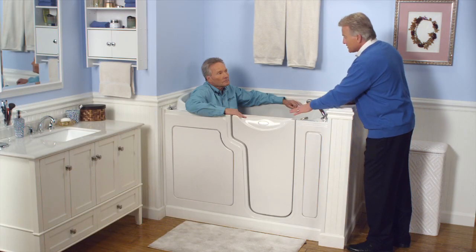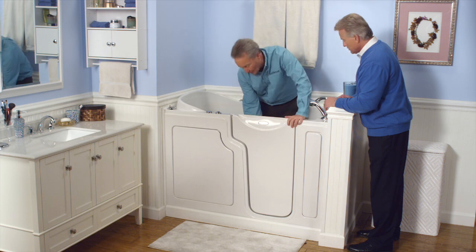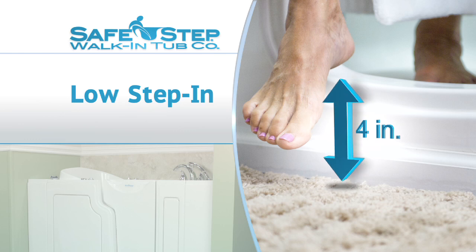Stand up and show me how easy it is to get out of the tub. It's very easy — we have a safety bar you can push down on, and both sides of the tub you can use for additional support. You just open the door handle and you've got the small step down. That easy. Really is a winner.